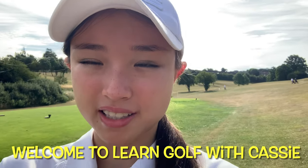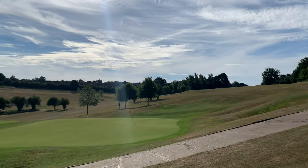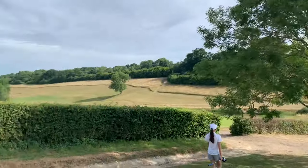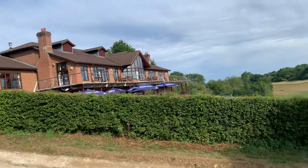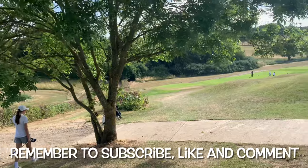Hi guys, welcome back to Learn Golf with Kathy. Today we're at Surrey National, and this is quite a difficult course. My 18 handicap is now 21, and Coach Dad's five is now a six. We're going to play Stableford because we haven't played that in a while. Here is Surrey National coming from the clubhouse — there's the 18th — we're walking down to the first.